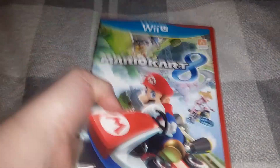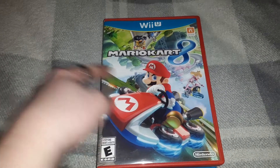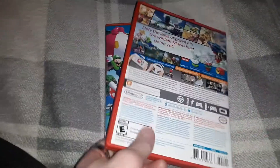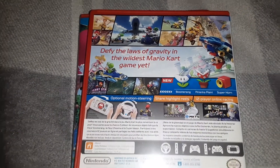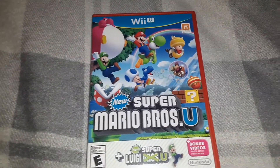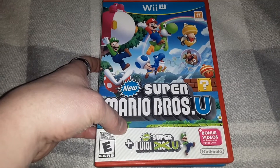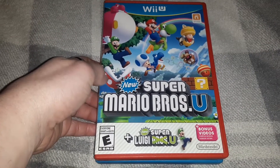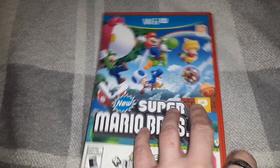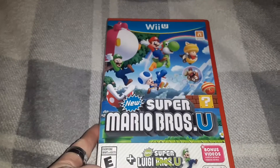Next up we have three pickups for the Wii U. First up, found actually super cheap on eBay surprisingly: Mario Kart 8. Then again, I'm not surprised because everyone wants the Switch version deluxe, so that explains why it's so much cheaper. Next we have New Super Mario Bros. U, and included with it New Super Luigi U — so that's actually cool, getting two games. Also pretty cheap as well.